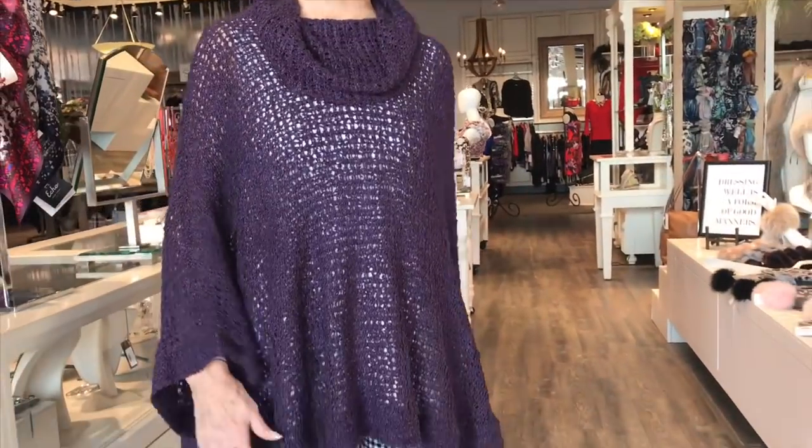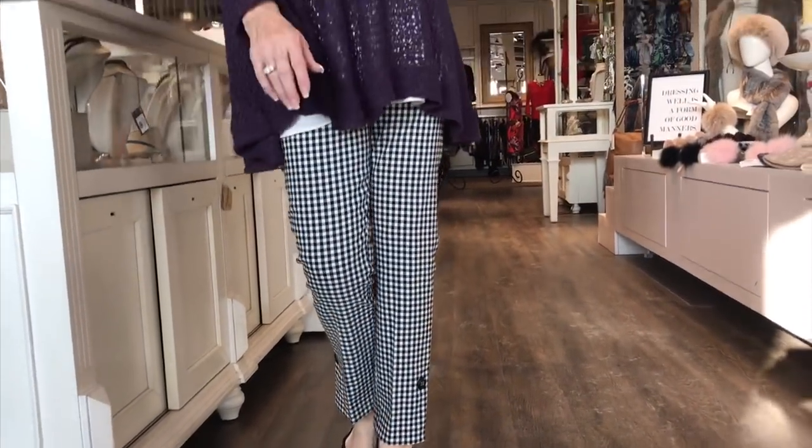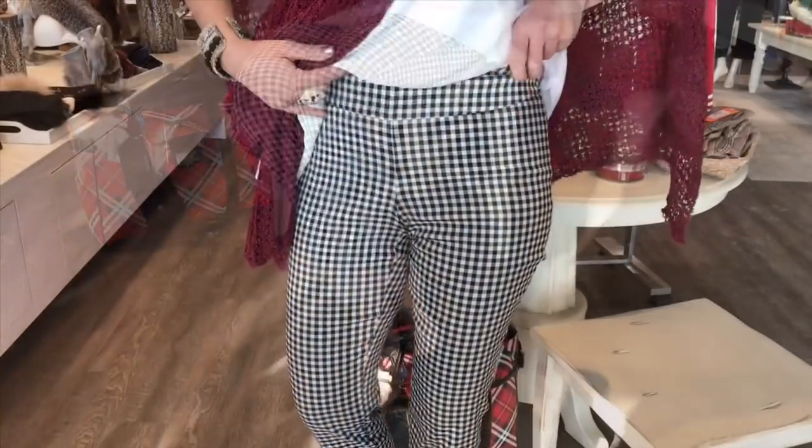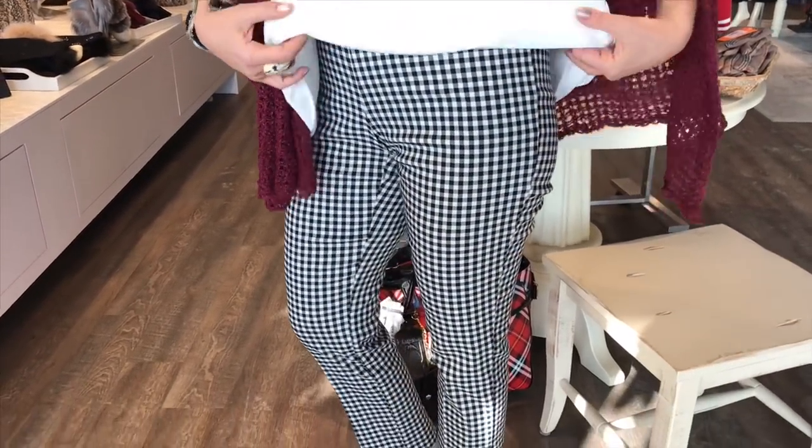The Lisette pant is the Palace slim ankle pant at $130. Teresa's wearing the cowl neck in eggplant with another Up pant — the gingham. The staff has gone crazy for this pant because of the nice detail. Look how high these are — black and white with a little button detail around the ankle. All hover around the ankle at 26 or 28 inches. Pull-ons, very stretchy, and washable.